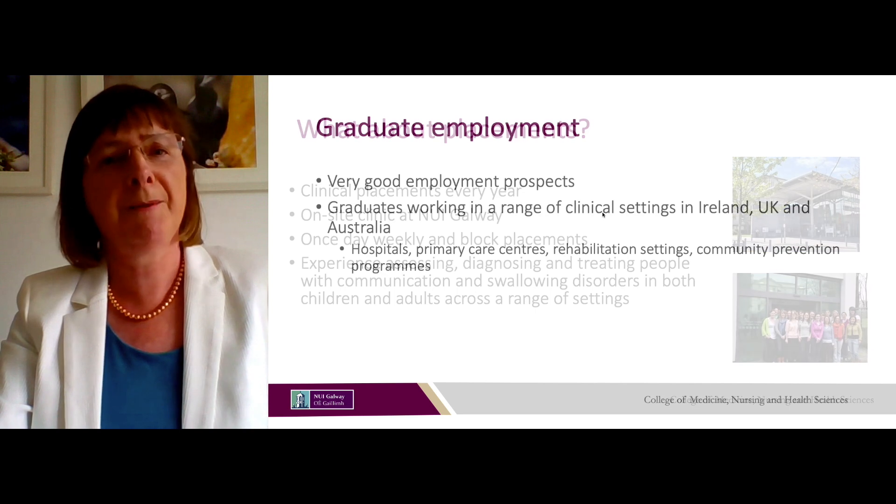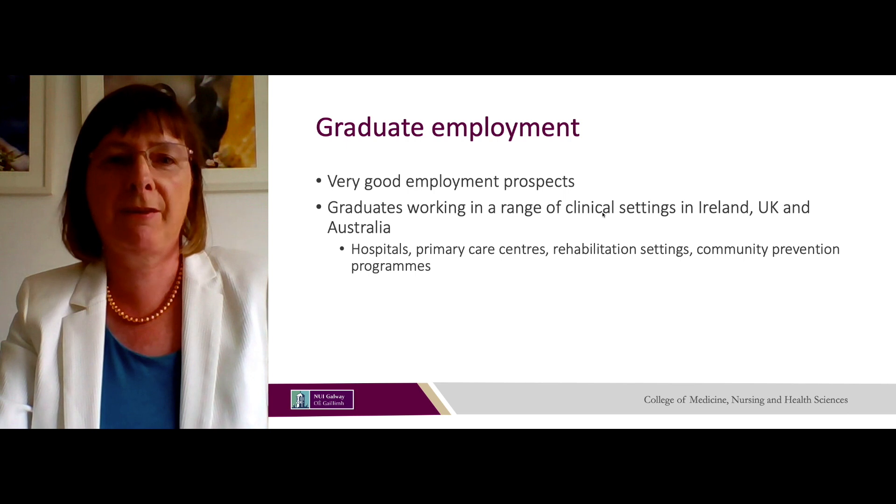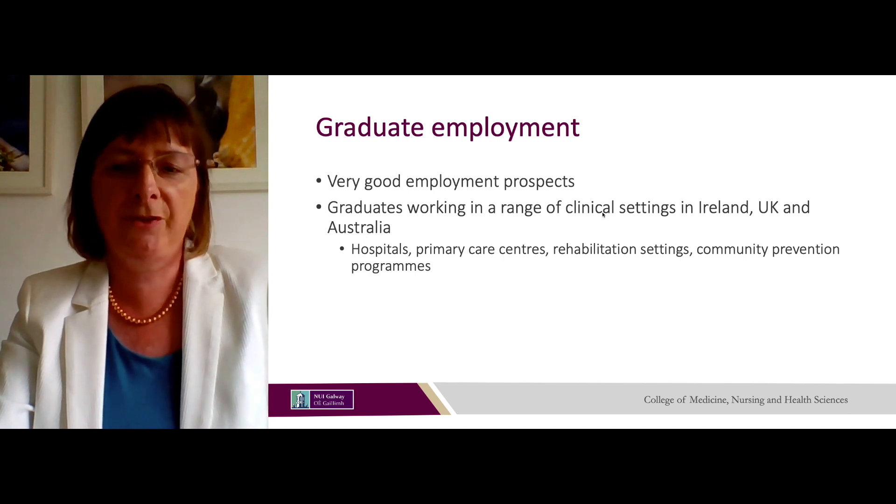There are very good employment prospects with the BSc in Speech and Language Therapy and our graduates are working in a range of clinical settings in Ireland, the UK and Australia — including hospitals, rehabilitation centres and community prevention programmes.